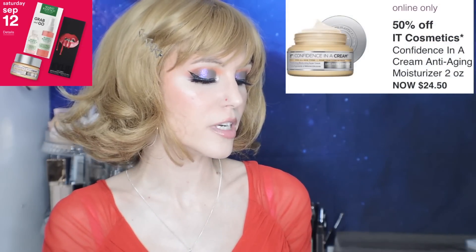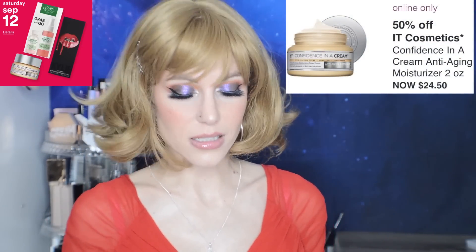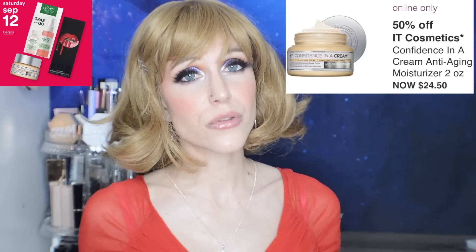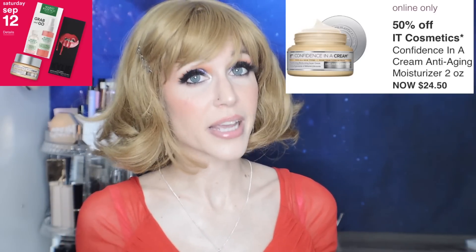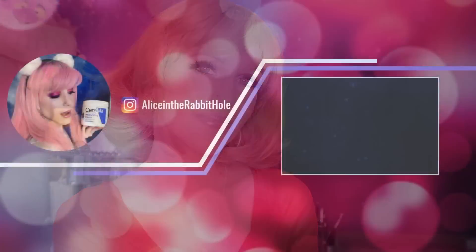And last, we have the It Cosmetics Confidence in a Cream Anti-Aging Moisturizer. I thought it was nice but the ingredients list was a little long. I know many, many people are going to be buying this on this day — lots of It Cosmetics fans. And that is everything we have for week number two of Ulta's 21 Days of Beauty. Thank you guys so much for joining me today. Make sure to share your thoughts in the comment section below. Like and subscribe if you enjoyed this video, and I will see you all next time.